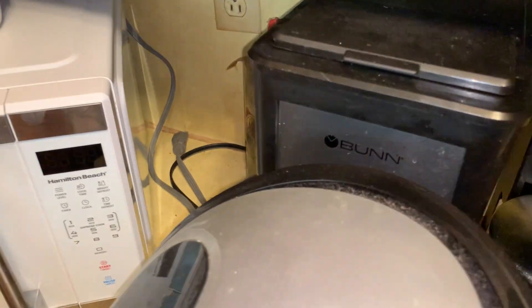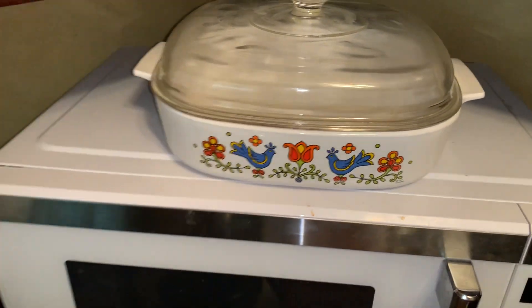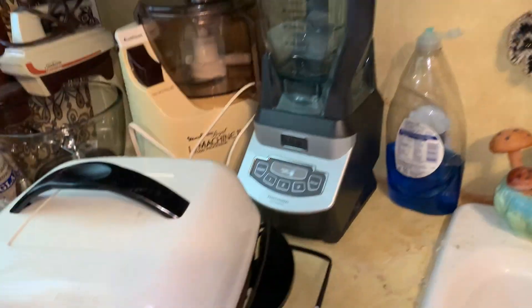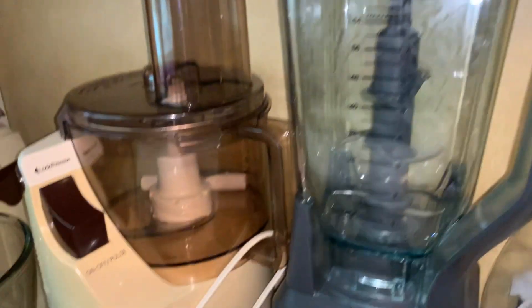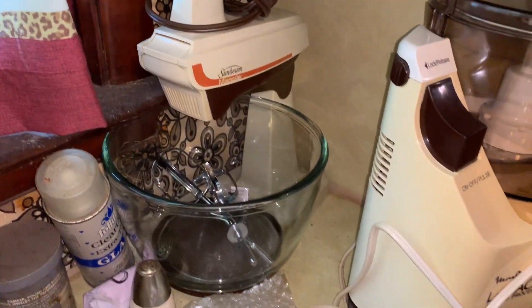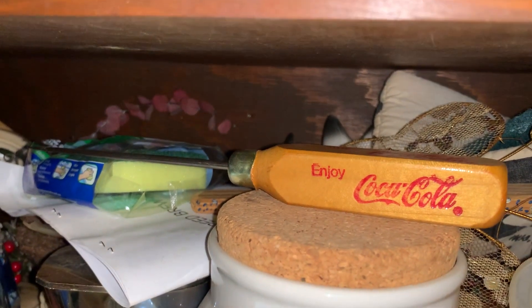There is a Bunn coffee pot, and a lot of these items are in your pictures. There is a Power Air Fryer, Hamilton Beach microwave, lots of Corningware, crock pots, a Ninja blender, food processor, Sunbeam stand mixer, nut choppers, electric skillet, and there's a little Coca-Cola ice pick.